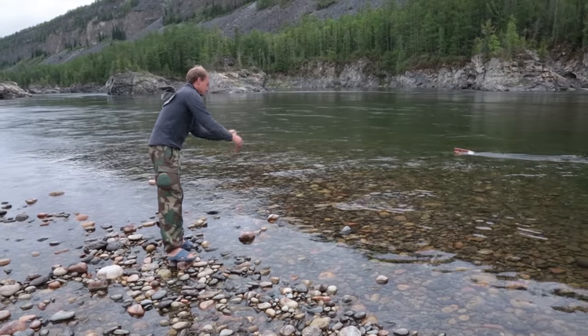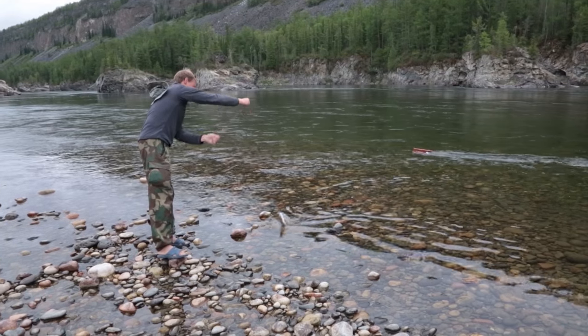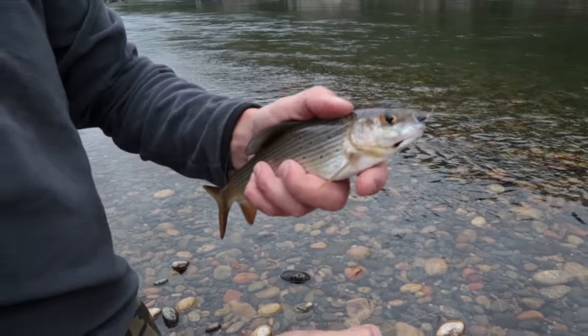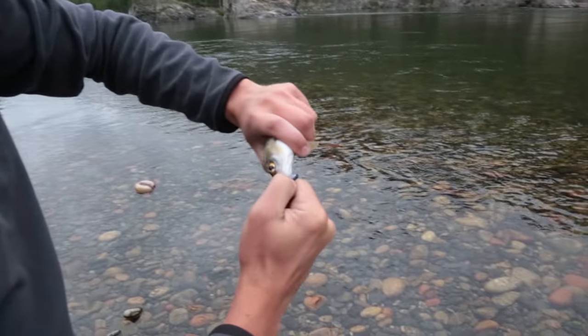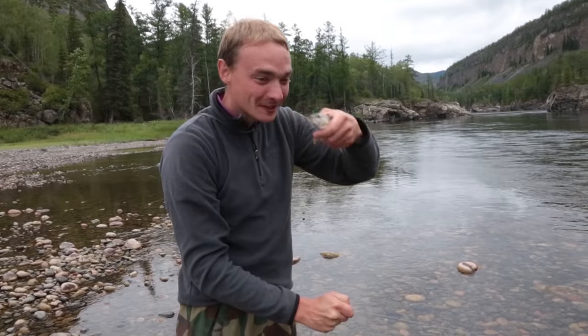Russians and Americans have many similarities, and one of them being that we both tend to use the weather as an excuse for a slow bite. We've already caught plenty today, so Andrey will return this one to the river.